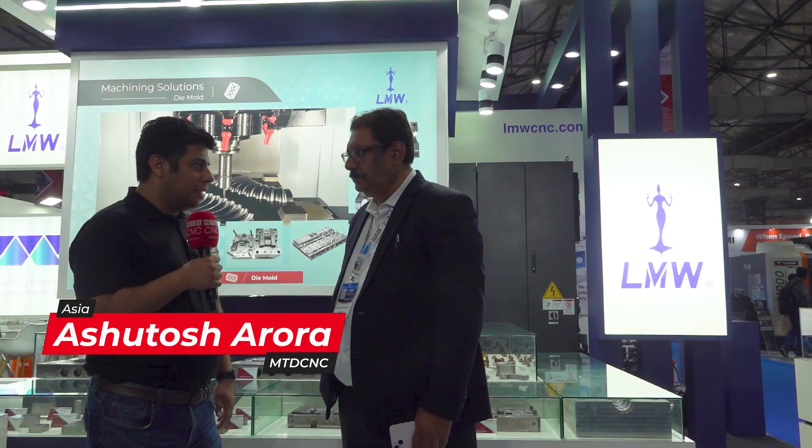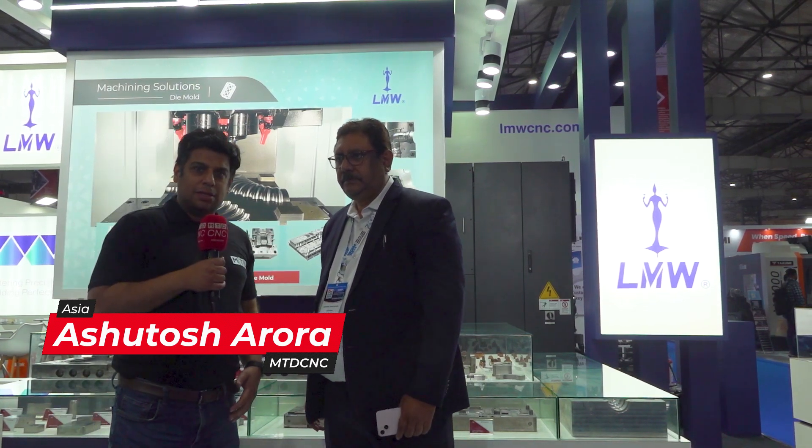Hello and welcome to MTD CNC India. Today we are here at TAGMA Dayan Moleshow and I am standing in front of LMW stall with Mr. Indranil Bhattacharya, who is the Vice President of the company, and he is going to tell us how important is this exhibition for the company.